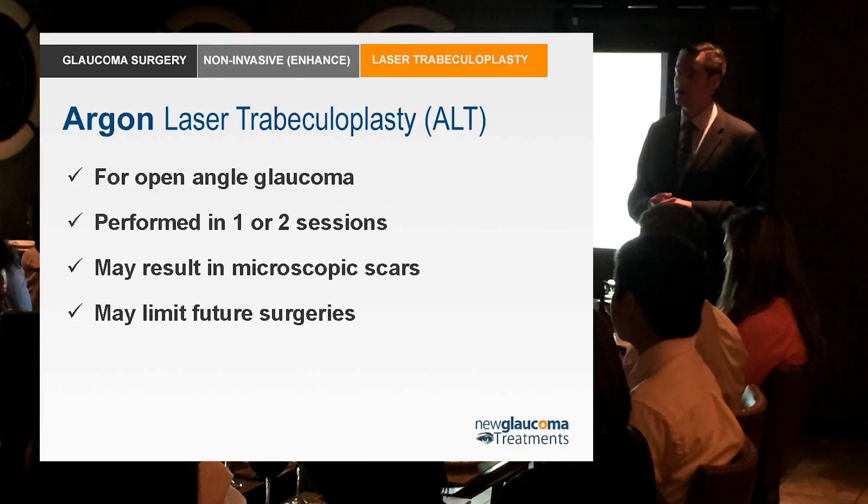The thinking was: make a bunch of little holes in the trabecular meshwork, get flow into the canal, out the collector channel system — we're good to go. They tried that in monkeys and sure enough made holes. But what happens when you make a hole or incision where it shouldn't be? It scars down, closes up. So then they found that if you laser the monkey's trabecular meshwork not quite enough to make a hole — just enough to coagulate it — it actually results in the pressure going up. So now they had a monkey model of glaucoma.